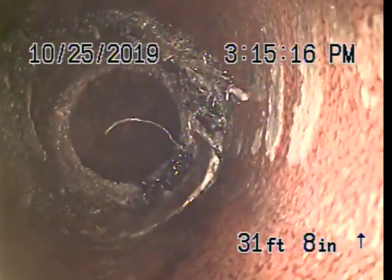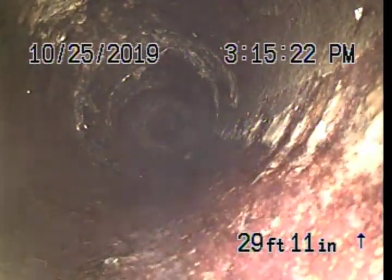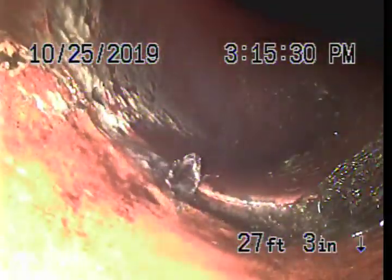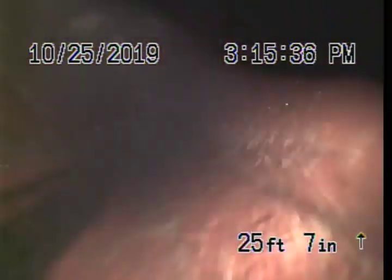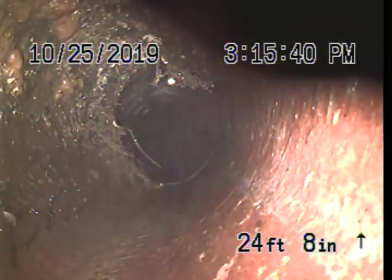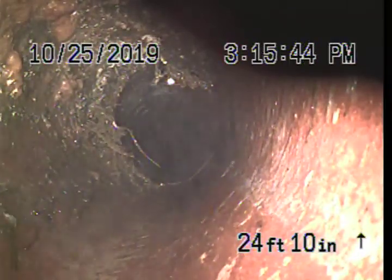There are some roots that I cleared out right there, you can tell. Got those pretty good. You can also see more roots right around there — I was able to clear those. I'm facing uphill right now. You can see roots that I was able to get out right there. The only way I could make it through was with a single blade cutter.